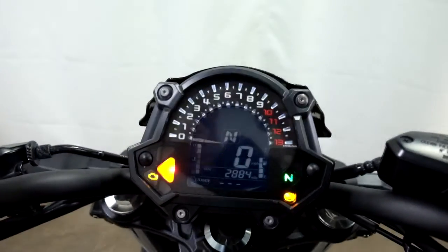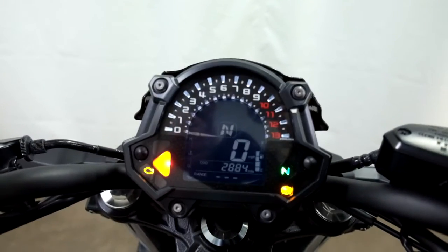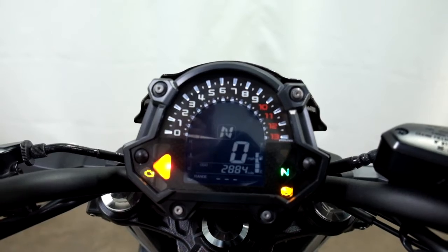I'll show you the miles now. 2,884 is what's on it.